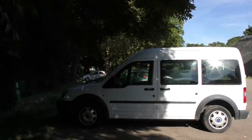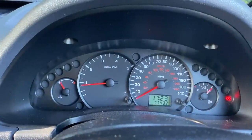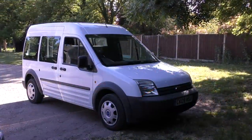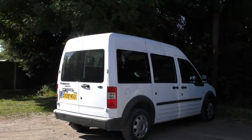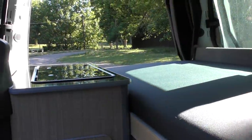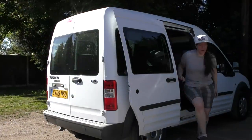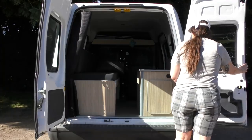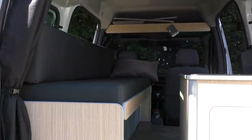The van is a 2009 Ford Tourneo Connect with a 1.8 turbo diesel engine and 77,000 miles on the clock. It's 432 centimetres long and 183.5 centimetres high — similar in size to an estate car. The Tourneo comes with all windows as standard, and originally there would have been rear seats. It comes in both a 5-seat and 8-seat version, has sliding doors on both sides, and two rear doors that open all the way around.